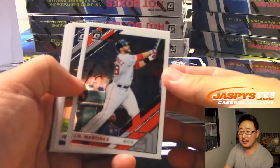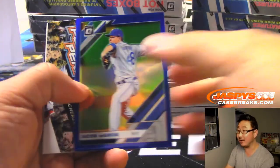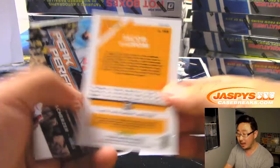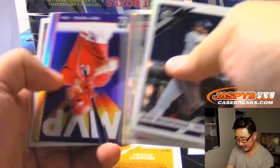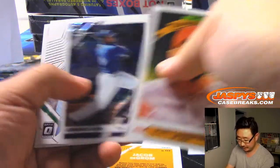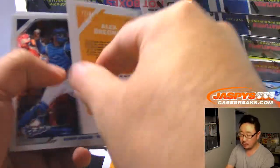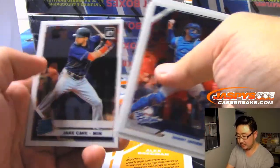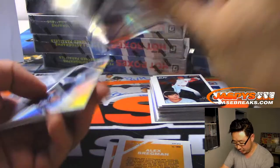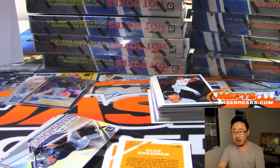Bob's saying he did a case yesterday with three Vlad Autos and a Wander Autograph — I haven't seen a Wander Autograph yet. Jacob deGrom /75. We've seen some Tatis and a couple Vlads — yeah, this stuff has been delivering.